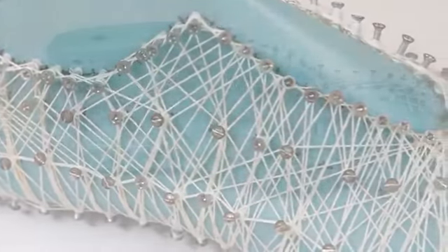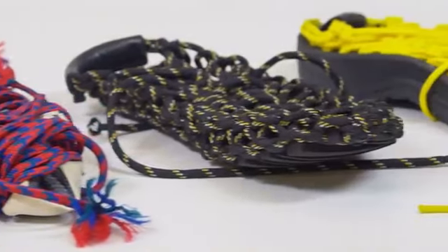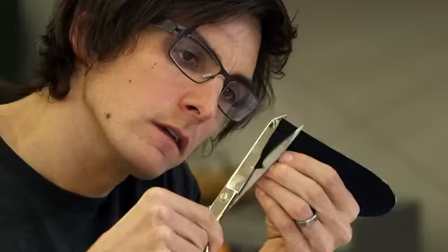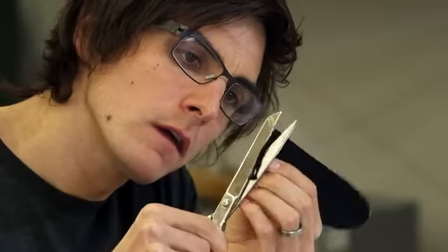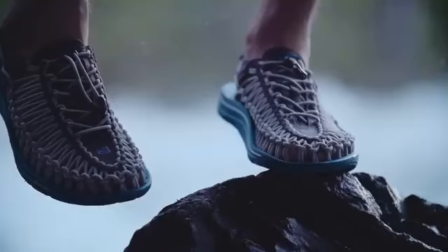So we took a step back and thought of really the simplest process. We eliminated a lot of the norms of shoe making — glues, stitchings, welding, and all these things — and the main reason for that was that we really wanted the shoe to work with your foot and conform to your foot.